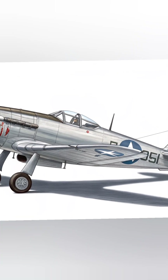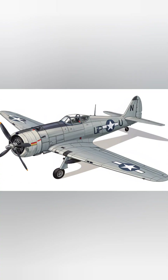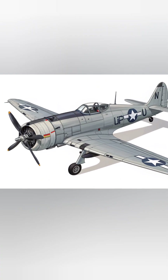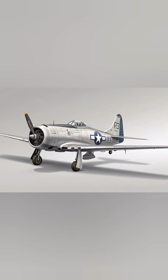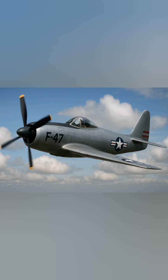The scene has cinematic lighting, perfectly balancing highlights and shadows. Ultra-photorealism, 16K textures, HDR rendering, ray tracing, high contrast, cinematic film poster aesthetic, hyper-detailed precision engineering.